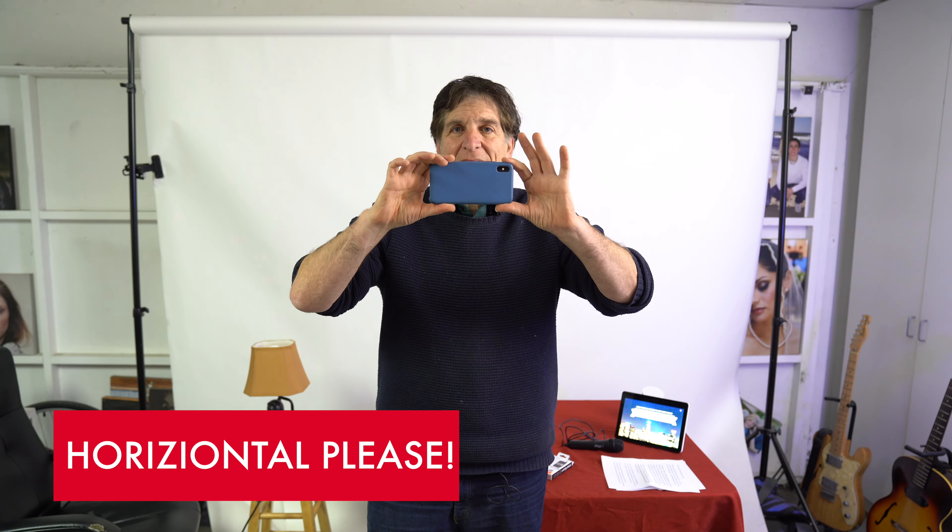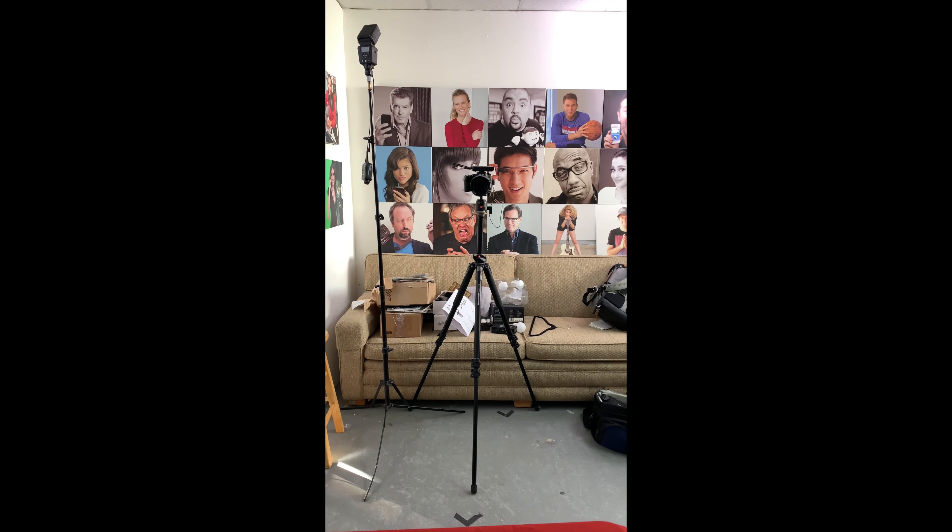When shooting video on the smartphone, please shoot horizontally, because when you shoot vertically you're losing half of your image to black bars. Now if you're shooting just for Instagram and Snapchat, fine, you can shoot vertical. But if you're going for YouTube, horizontal is going to look a lot better.